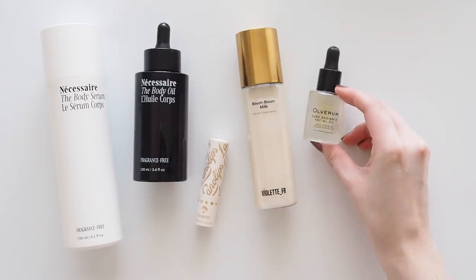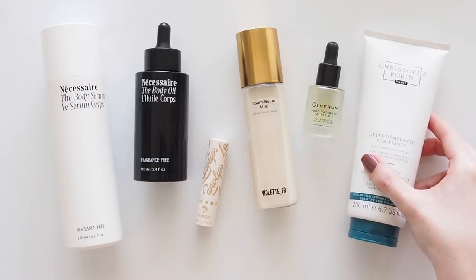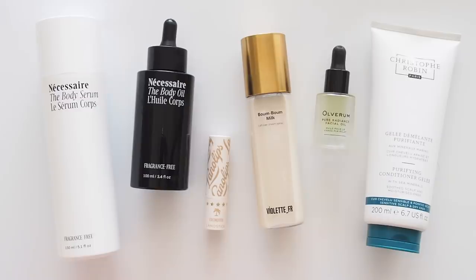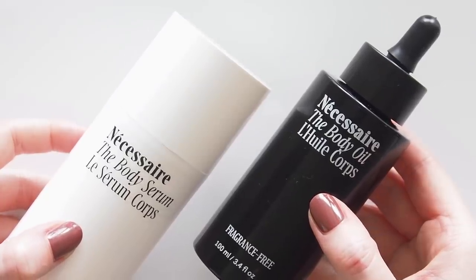Some new arrivals in the skin, body, hair, and lip departments — quite a nice, completely coincidental colour theme happening here. This first section is in paid partnership with Necessaire. I'm so happy they wanted to team up again. I've talked about their entire range regularly and they've been in my yearly favourites since the brand began, but there are a couple of new bits to talk through.